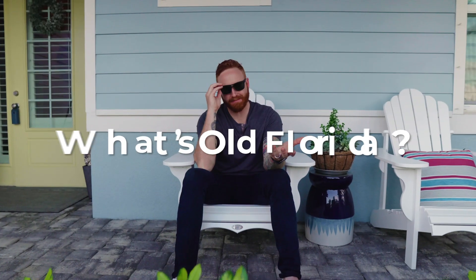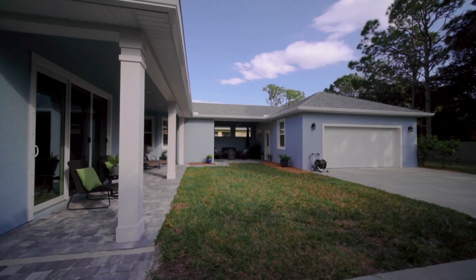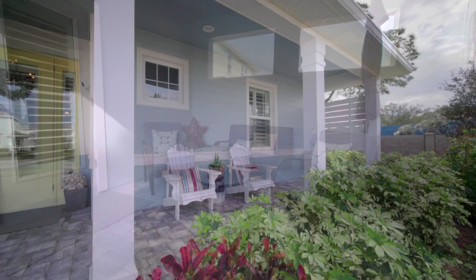Now you might be asking, what's old Florida? Well, you know — ribbon driveways, detached garages, covered lanais, and one of my favorite things on the outside of a property: a front porch.